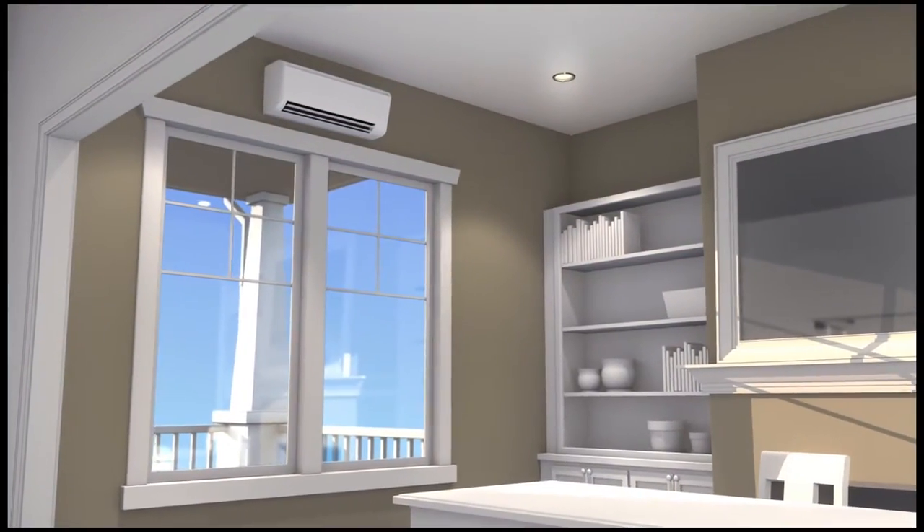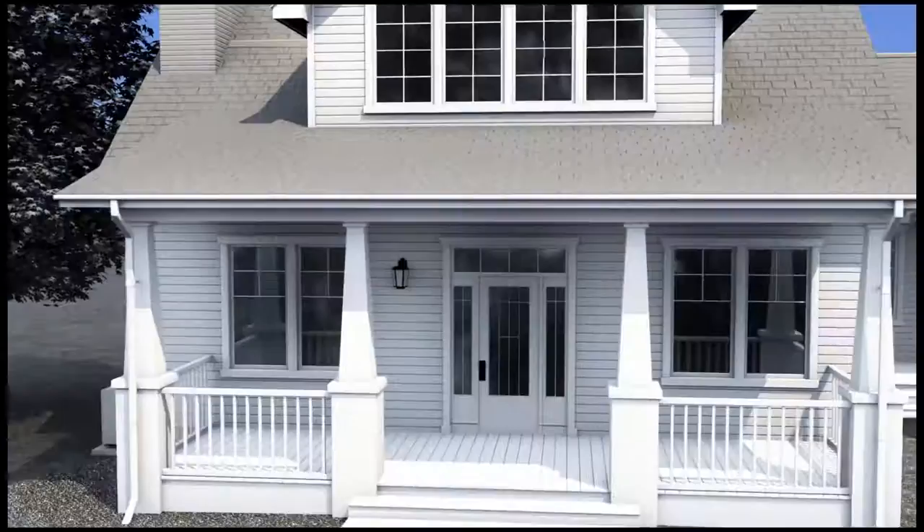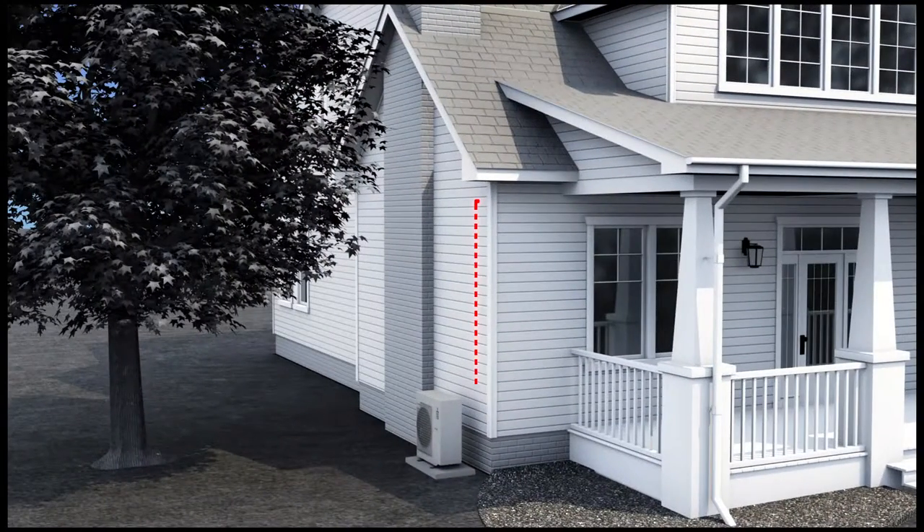Mitsubishi Electric's line of single-zone cooling and heating systems offer individual comfort control to a more personally defined space. Each system includes one indoor air handling unit connected by refrigerant lines to a compact outdoor condensing unit.